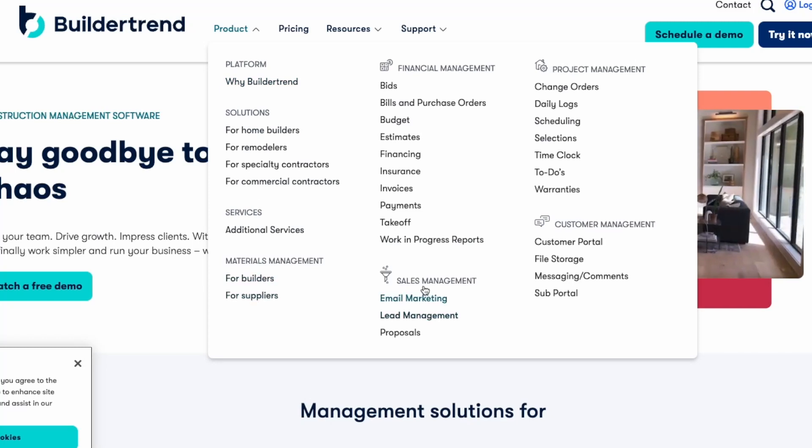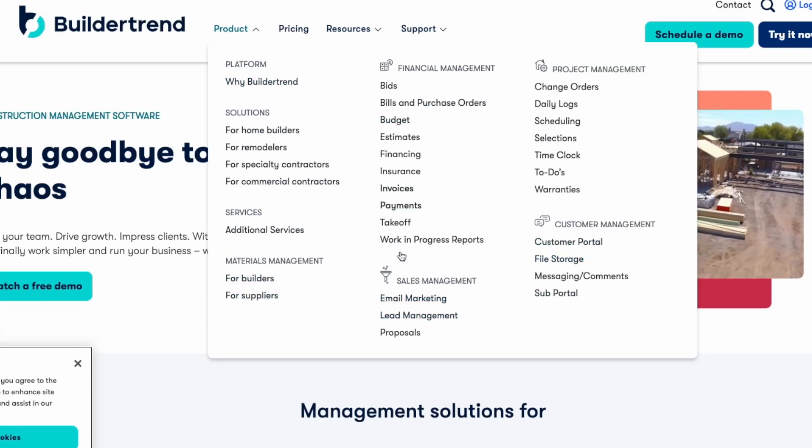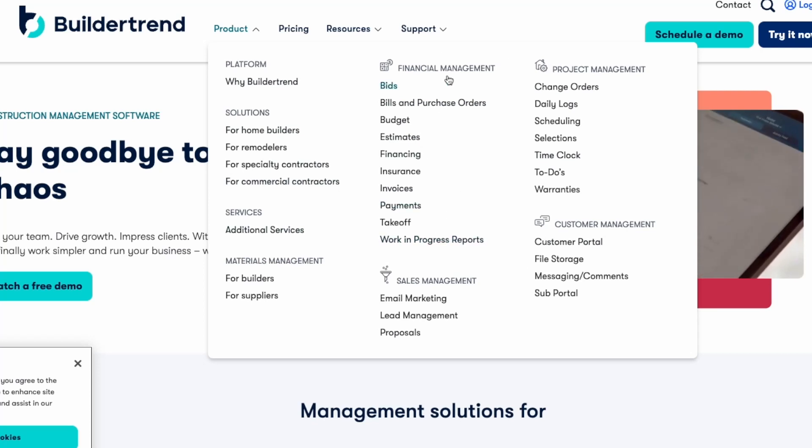Number twenty, Build-A-Trend. Build-A-Trend is a comprehensive project management solution for the construction industry. It simplifies communication and organisation, providing users with an all-in-one platform that streamlines processes throughout the entire building process. Build-A-Trend offers a variety of features to help users manage their projects effectively, including scheduling, tracking costs, creating estimates, managing customer contacts, timelines and documents and running reports. Build-A-Trend's advanced features are designed to simplify communication between contractors, subcontractors, suppliers, clients, vendors and other stakeholders, while providing detailed project management insights. With Build-A-Trend, construction teams can manage their projects with greater efficiency and accuracy.